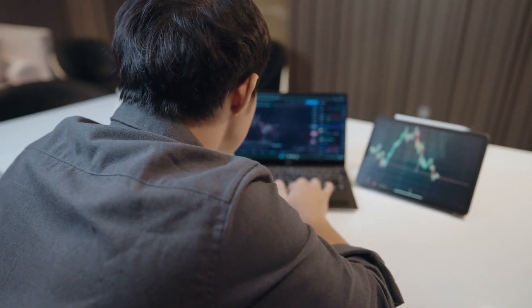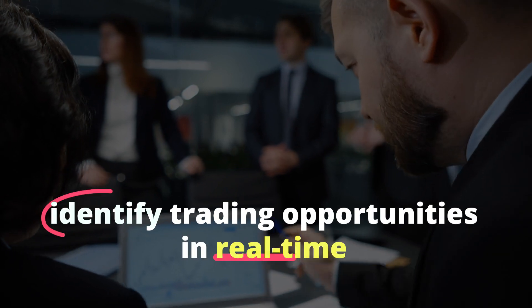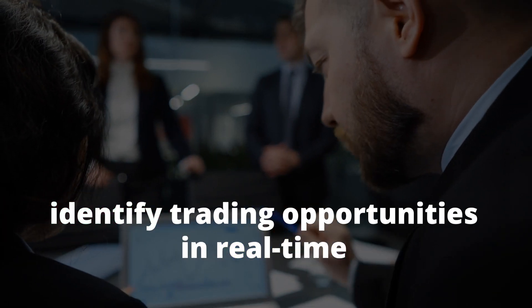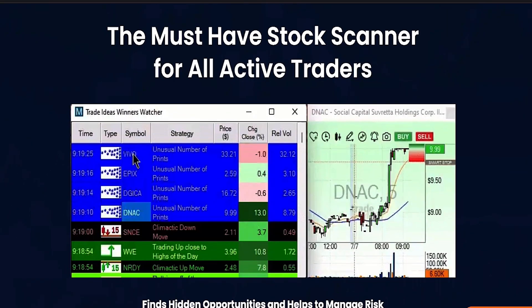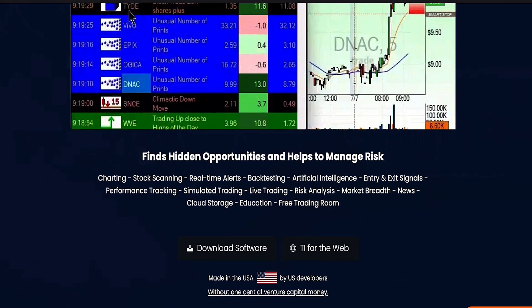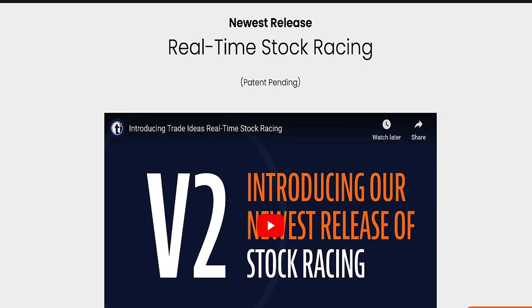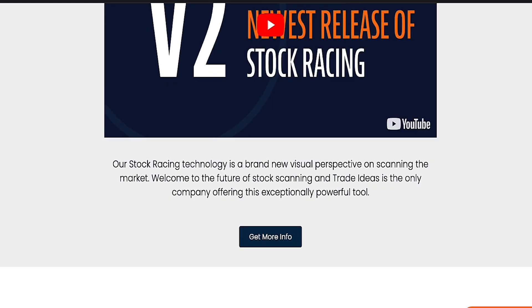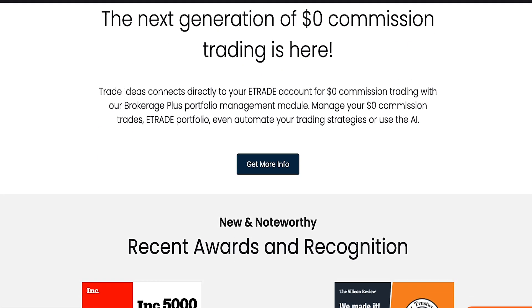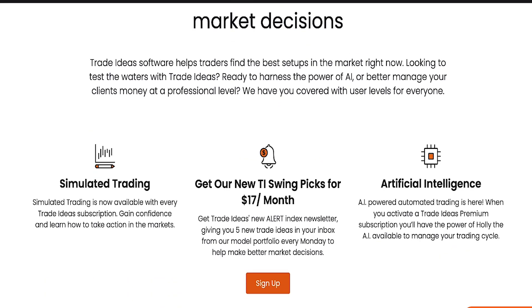Coming in at number 3, we have AI-powered trading platforms. These platforms use machine learning to analyze market data and identify trading opportunities in real-time. One example is Trade Ideas, which uses algorithms to scan the market and identify potential trades based on user-defined criteria. Trade Ideas can analyze a wide range of market data, including stock prices, news articles, and social media posts, to identify trading opportunities that may have been missed by human traders.